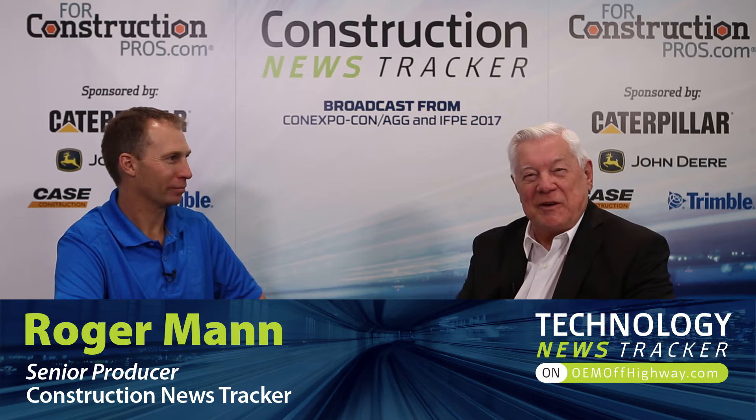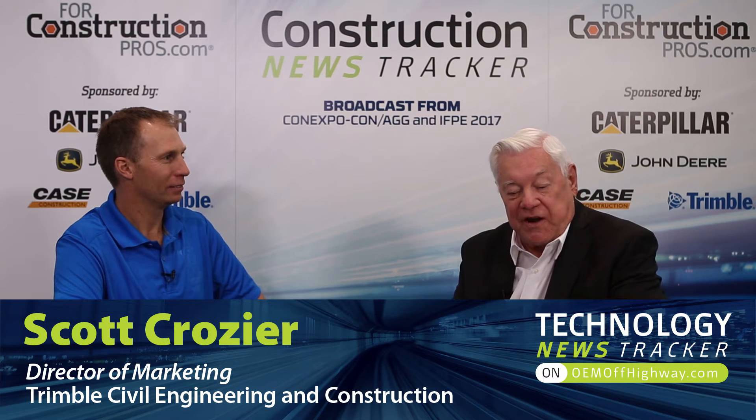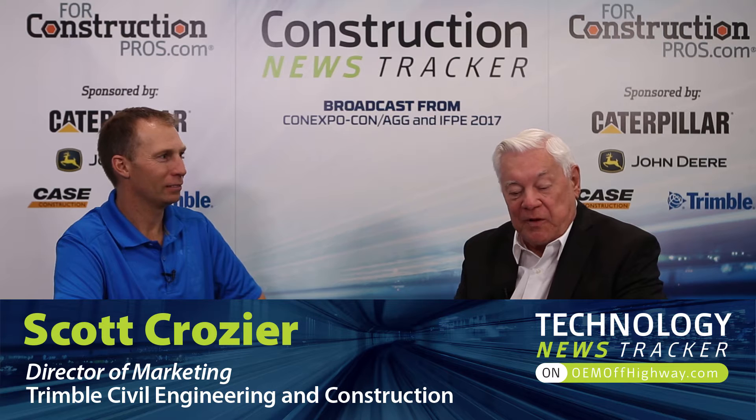For Construction Pros is coming to you from Con Expo 17 at the Las Vegas Convention Center. With me now is Scott Crozier, who is director of marketing for Trimble Civil Engineering and Earthworks. We're talking earthworks. Welcome aboard. Thank you very much.